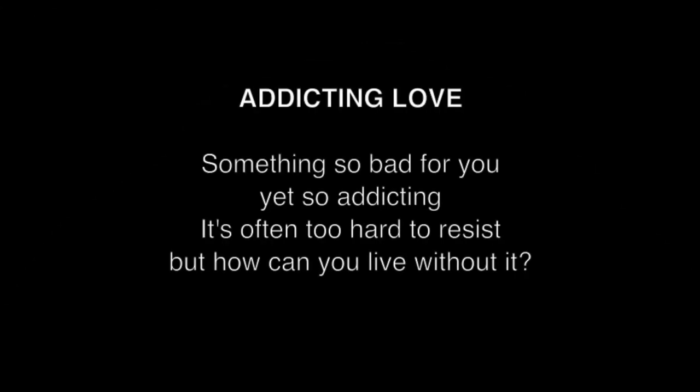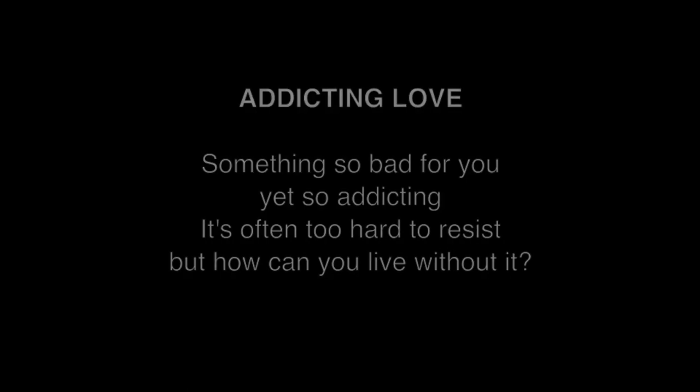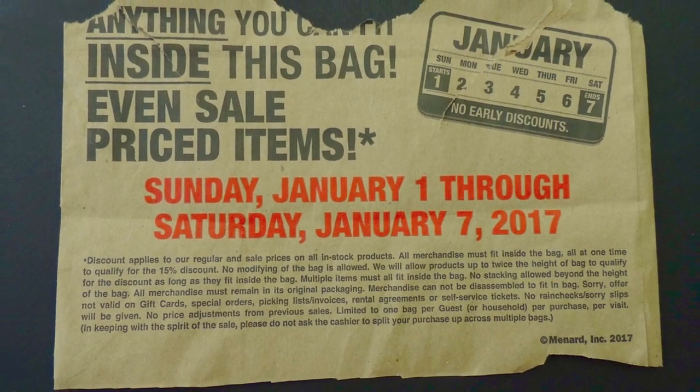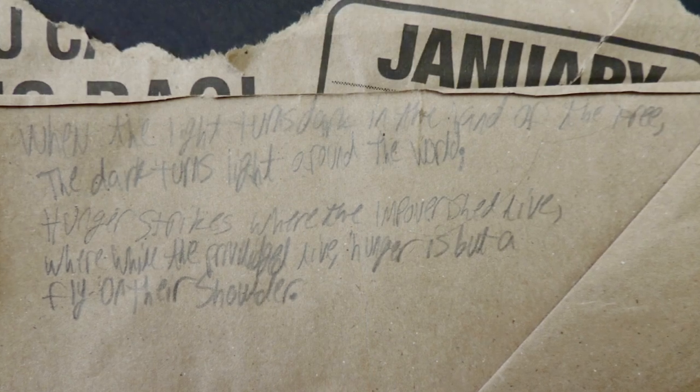Addicting Love. Something so bad for you, yet so addicting. It's often too hard to resist, but how can you live without it? Here, the bottom of a grocery bag was repurposed to become the surface for a poem about world hunger.